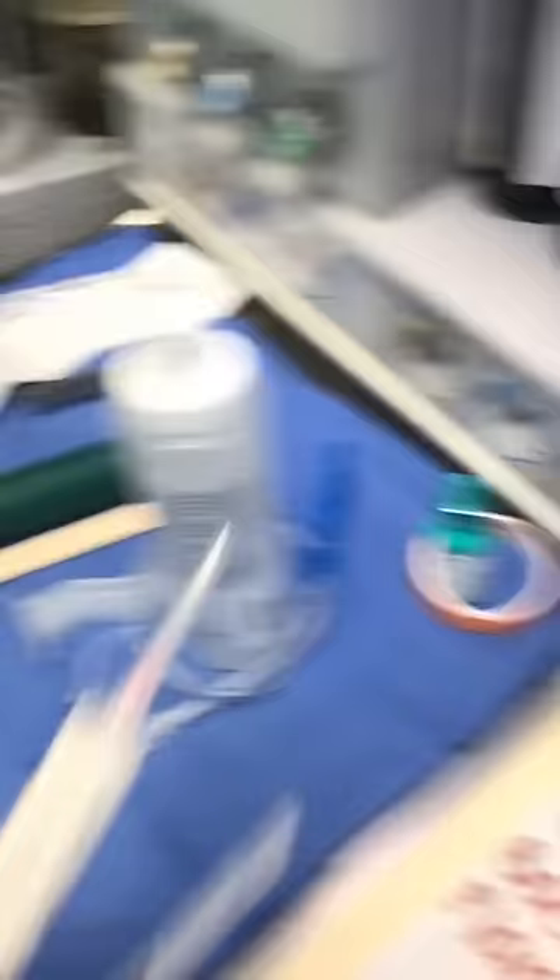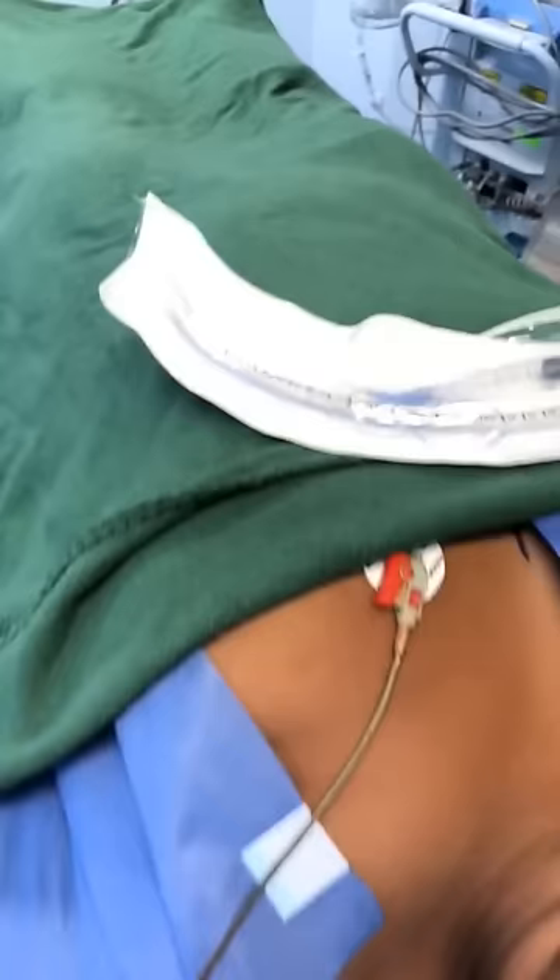As you guys have seen many times, I set my airway equipment up the same way every time. I set my table up the same way: induction agents here, laryngoscope on this side of the head, airway and tongue blade there, and on the patient's chest I put the endotracheal tube. I'm going to lube that as soon as I have another hand.